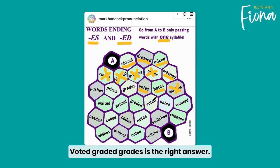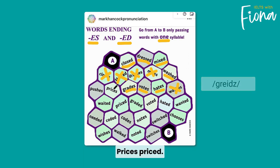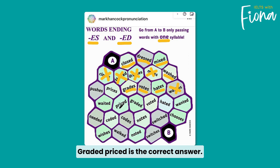Voted, graded — grades is the right answer. Then prices, priced, graded — priced is the correct answer.